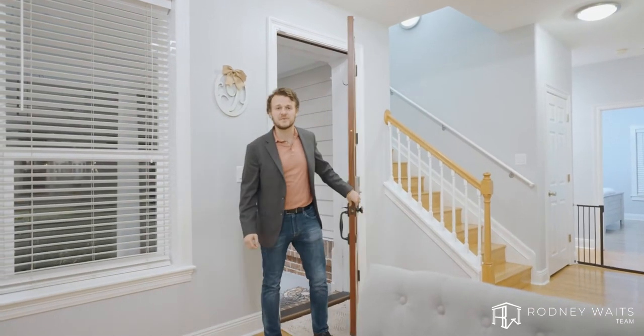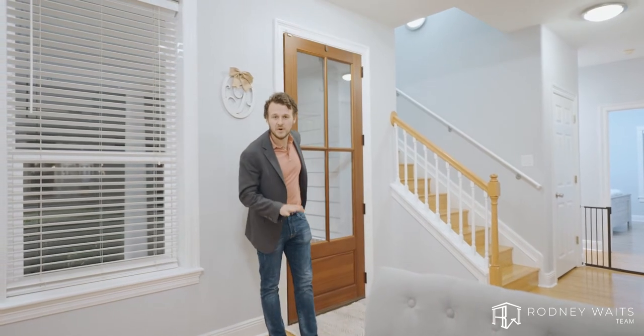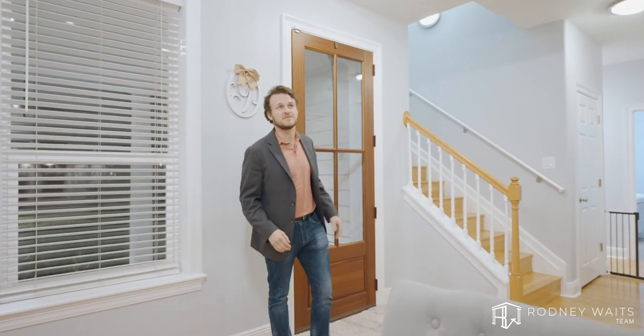Immediately as you go into the home, you're greeted by 20-foot ceilings, real hardwood flooring, and luxurious features all around.